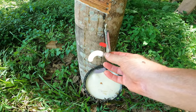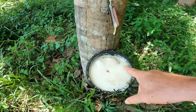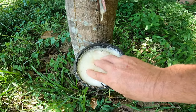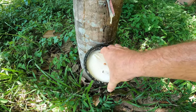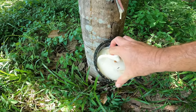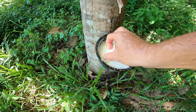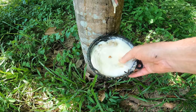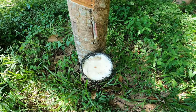Rubber. Look at that latex. That's a full bowl of rubber. How hard that is. Had a lot of rain last night too — it's quite full. Look at that, it's just pure latex. Check it out. Nice and solid. Been there for a while.